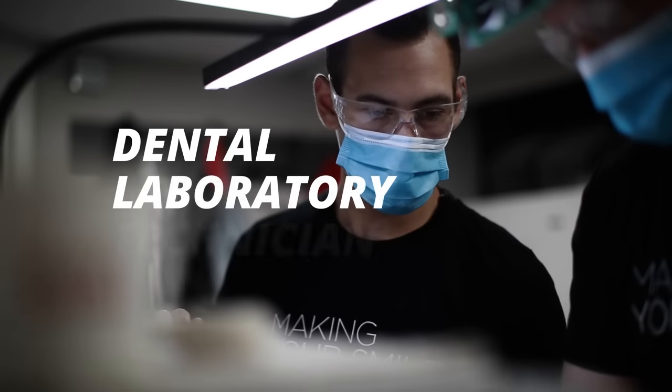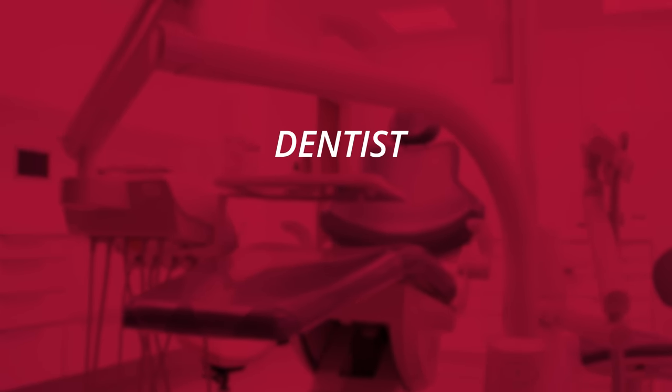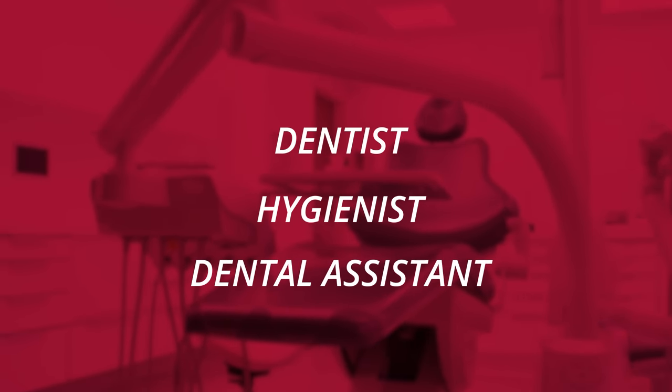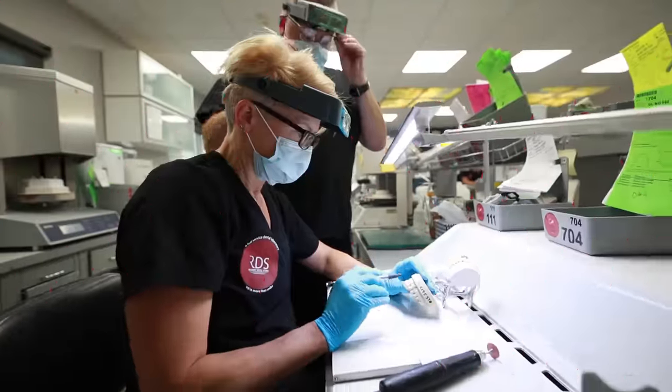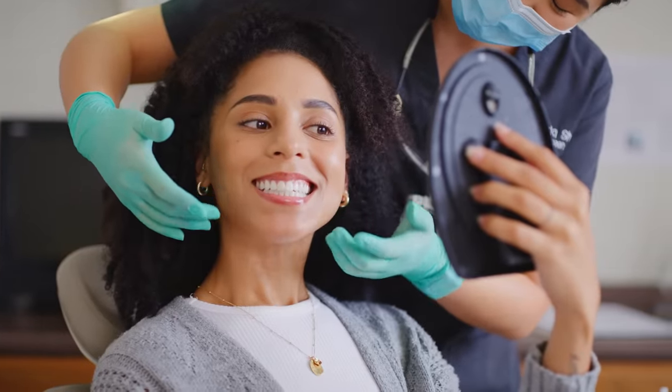Considering a career in dentistry? Meet the dental laboratory technician. You may know dentistry through your relationship with a dentist, hygienist, or dental assistant, but did you know that there's another team member that plays a significant role in the delivery of oral health care? Dental laboratory technicians combine art and science to bring smiles back to life.